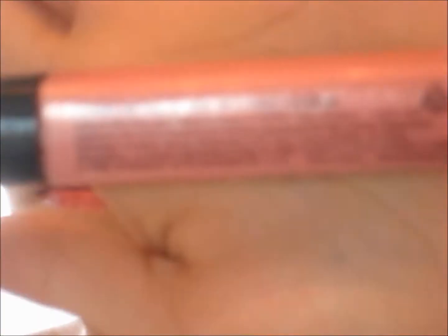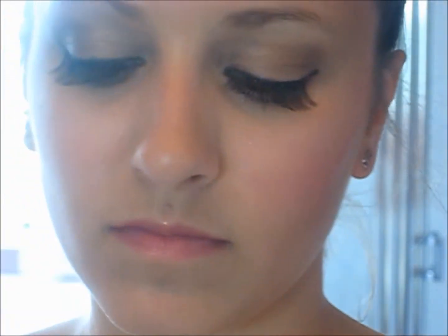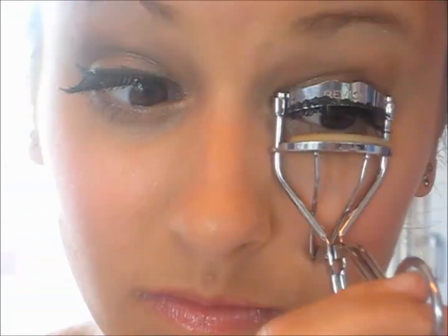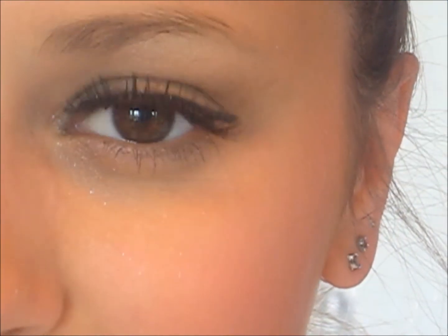I'm taking the CoverGirl Atlas Lip Stain and the NYX Lip Gloss here and I'm going to put that on my lips to give me that pretty icy pink lip that Belle has. Now I'm going to curl my lashes and we are done. This is the last step, so I hope you guys like it. It's always fun to look like a princess for a day, don't you think?